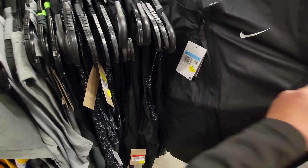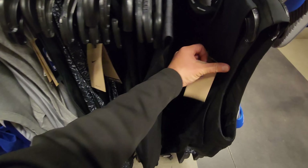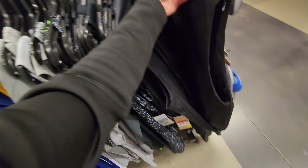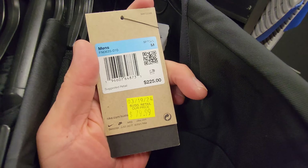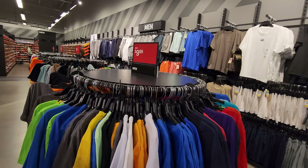If you're into vests, they got a Nike Golf vest for $80. They also have a tech pack one — that one is not cheap at retail. Look at this — $225 down to $80 freaking dollars. Wow.